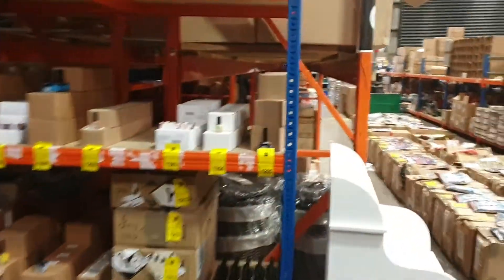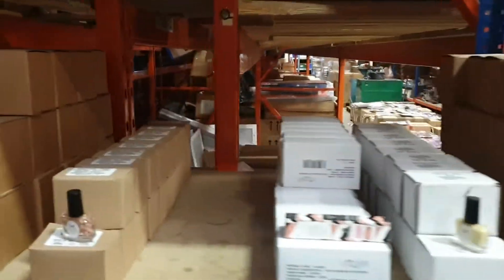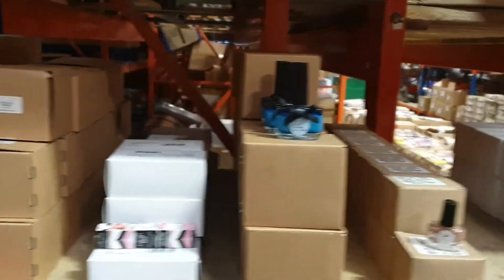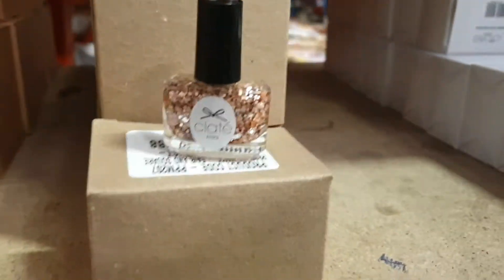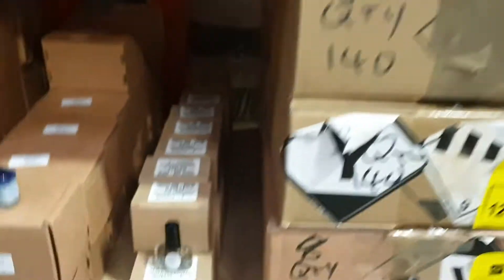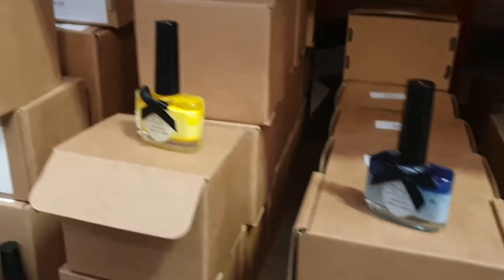We've got this nail varnish here as well — this is a different brand, the Ciate brand. We've sold this before really well. You've got the glitter colours — orange, blues, glitter colours again. Smart product. Yellows and blues.